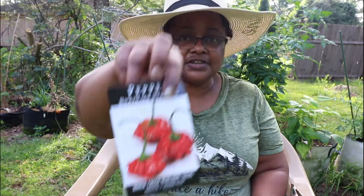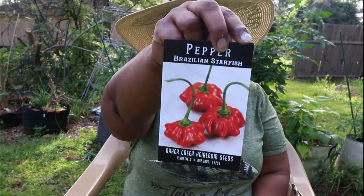I got the Brazilian Starfish Pepper. I'm trying to change with the seasons. Usually when it's hot I don't want to really do anything, but I want to keep my containers and my raised beds producing or growing vegetables this year.